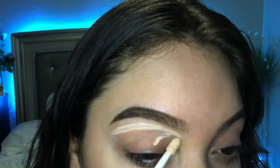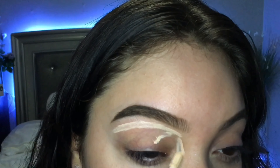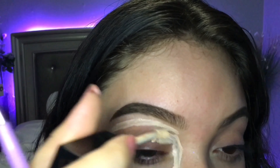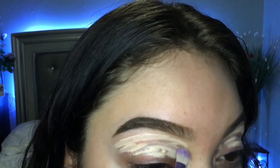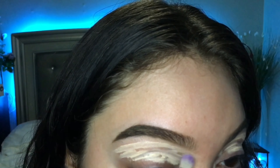I'm just gonna apply some concealer all over my eyelid and right below my eyebrow. This is just gonna create a nice even tone so that you can't see any of my eye veins or any discoloration.